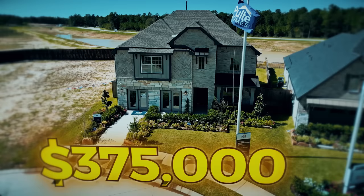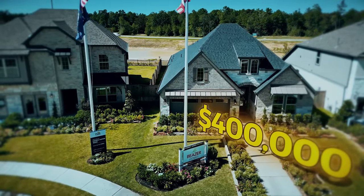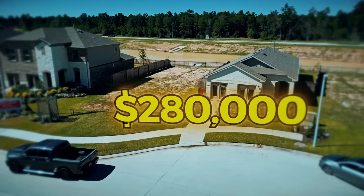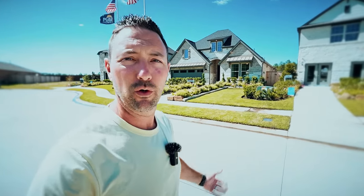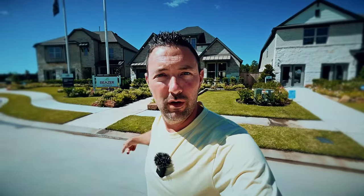First we're going to go into this Pulte home. Second, we'll go into the Beazer home. Third and fourth, we're going into those two Centex homes over there. One of them is two-story, the other is a single level — but it's not just a small one. Some of the $200,000 homes we've shown around here have only been about 1,100–1,200 square feet; that one is 1,500. So we're going to go right into house number one.